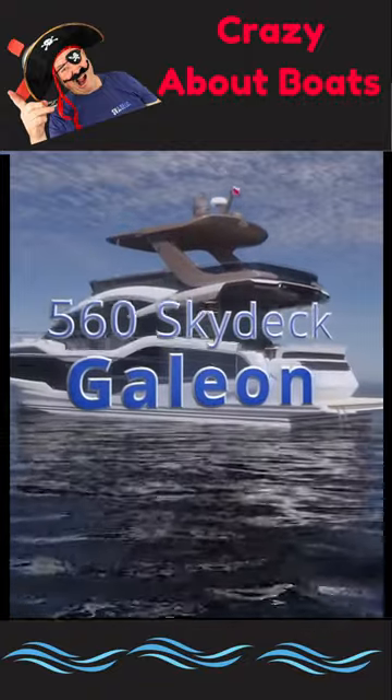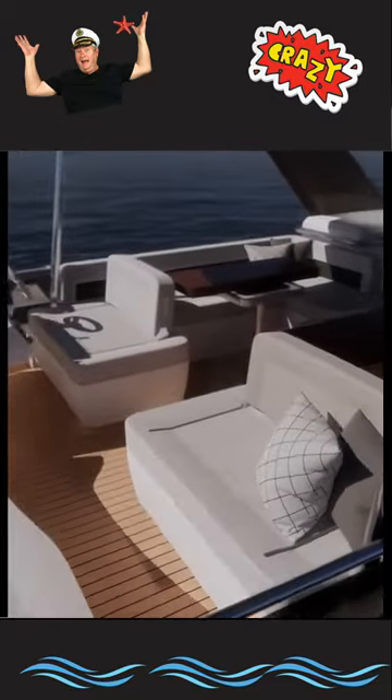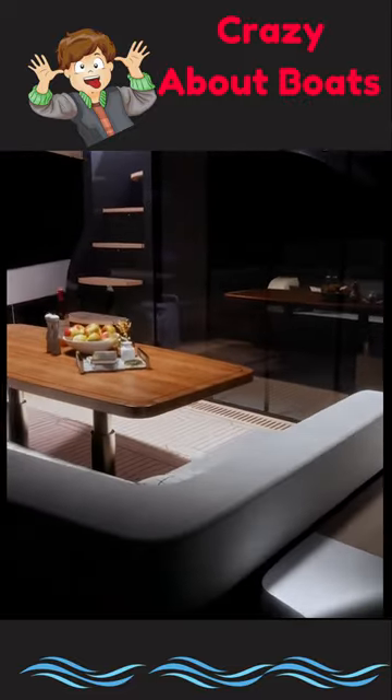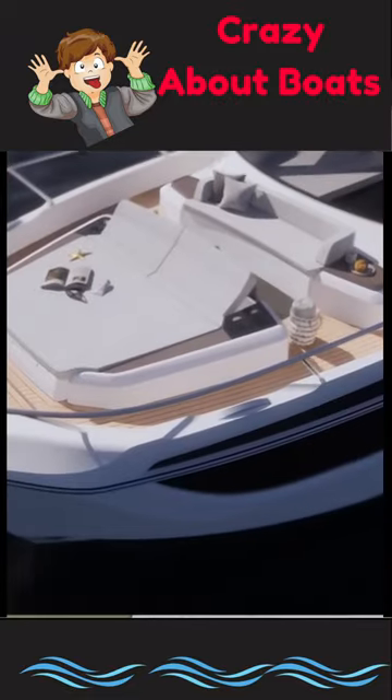The Galleon 560 Skydeck offers stunning performance with excellent interior space. The Skydeck offers comfortable seating, a wet bar, and a lounge dining space. The aft lounge is spacious and comfortable, whilst the main deck is open and airy with separate galley and dining spaces.